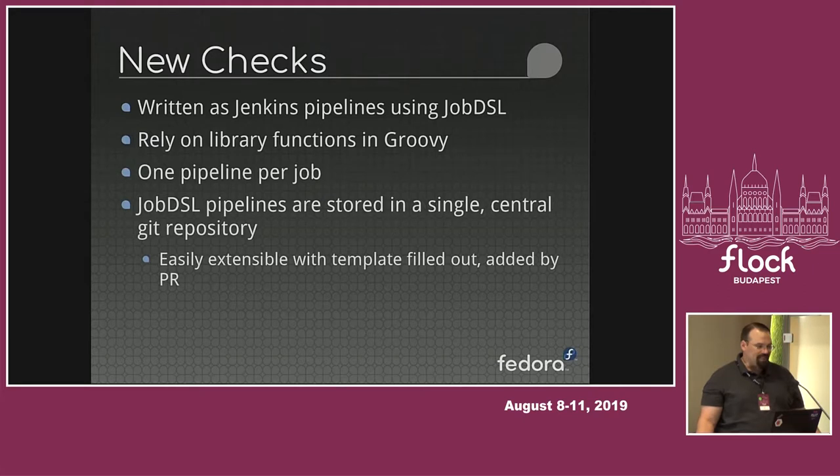Some details on how it's been put together: all of the new checks are written as Jenkins pipelines using job DSL. The idea of using job DSL is to get rid of a lot of the boilerplate, so we don't just have a whole bunch of Jenkins files. Because it's pipelines, it relies a lot on library functions that are in Groovy. There's one pipeline per job, so you can go look at the Jenkins master and see the RPM Inspect runs, which is an organizational thing.